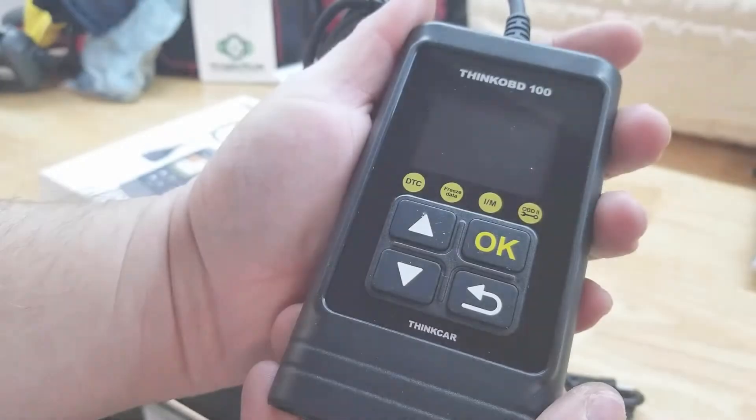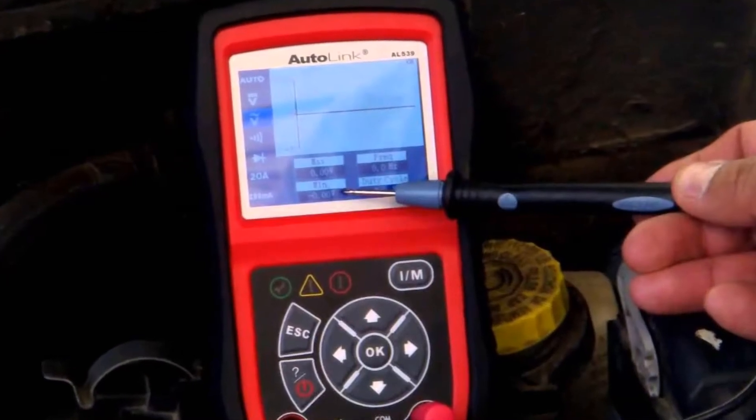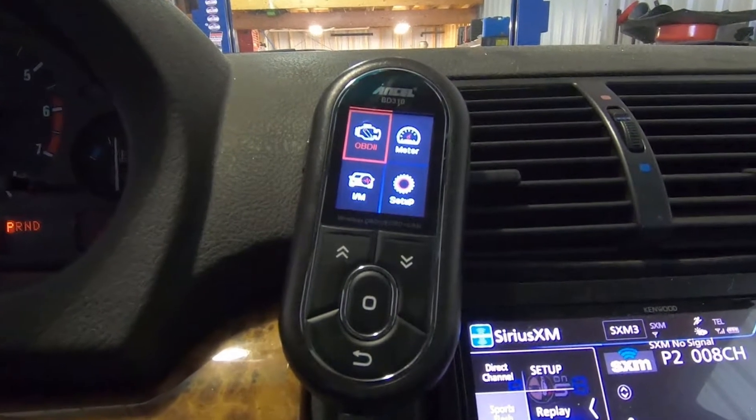Hello YouTube, welcome to the next episode of Review and Shop. In this video, we review the best OBD2 scanners in the market of 2021. You can find the buy links of the products in the description section.